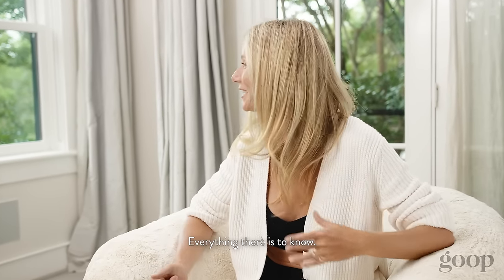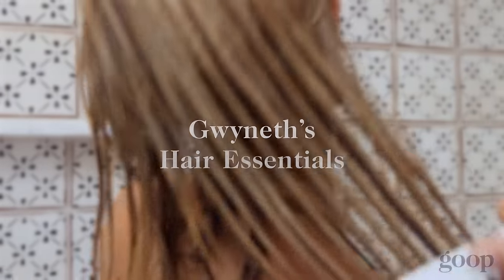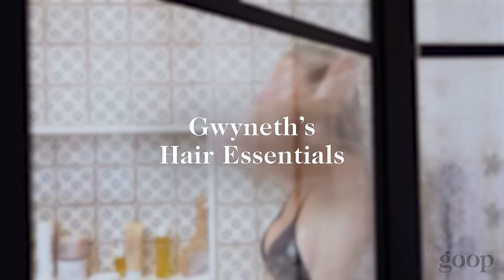What do they wanna know about my hair? They wanna know everything. I actually have really hard, difficult hair to work with. It's very frizzy. It sort of has a lot of different textures to it.